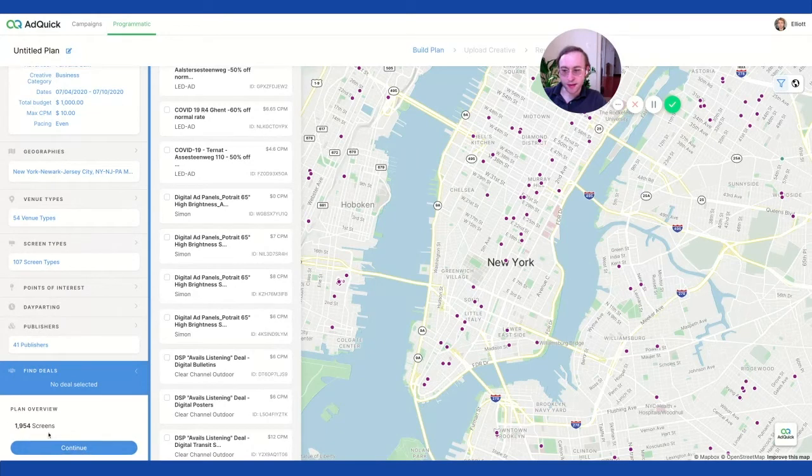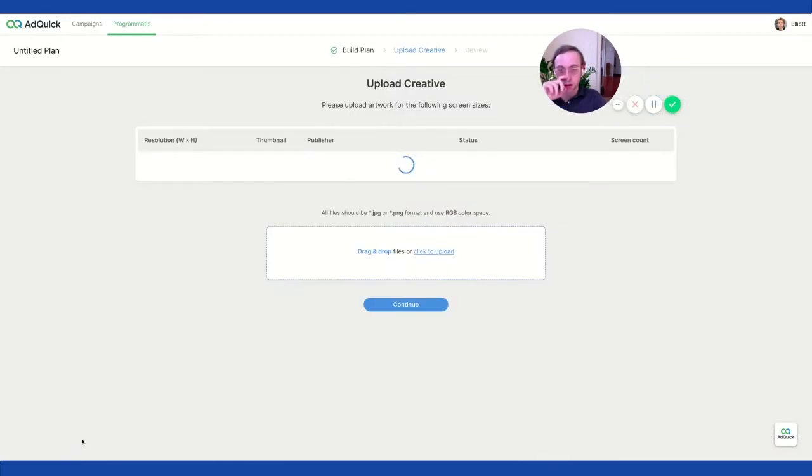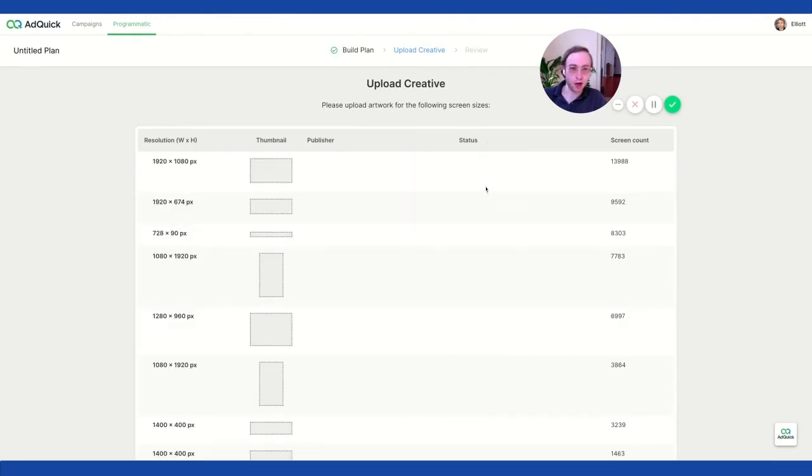Based on this overview, we have access to 2,000 screens. We can restrict it even more with points of interest — if we wanted to just do Times Square, for instance. And that's pretty much it. You just go to continue and then upload your creative. The trick is to get it approved ahead of time so that when you're ready to go, you can just turn it on.